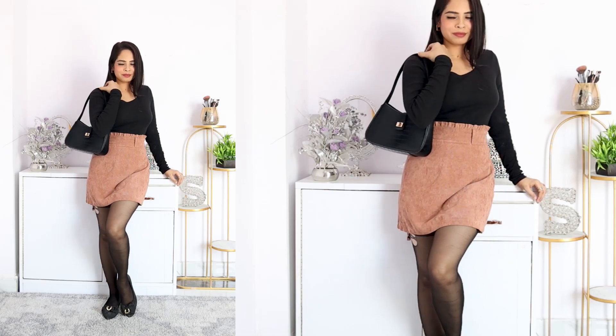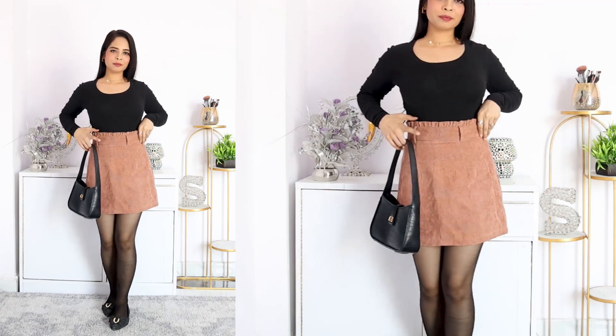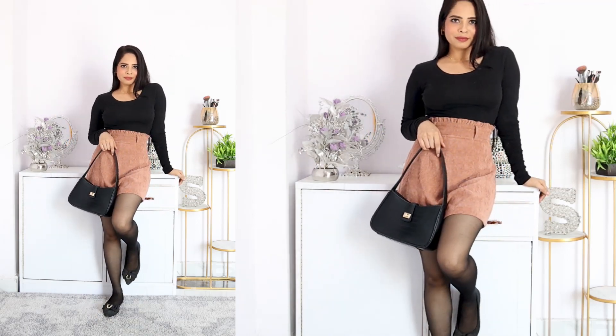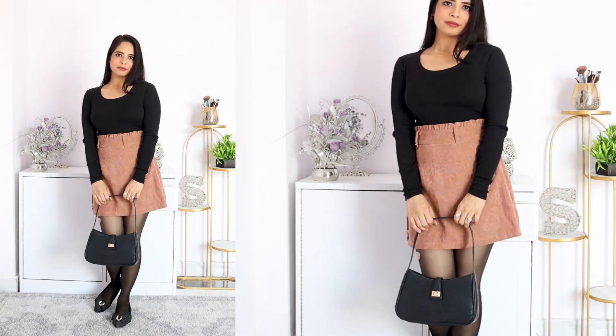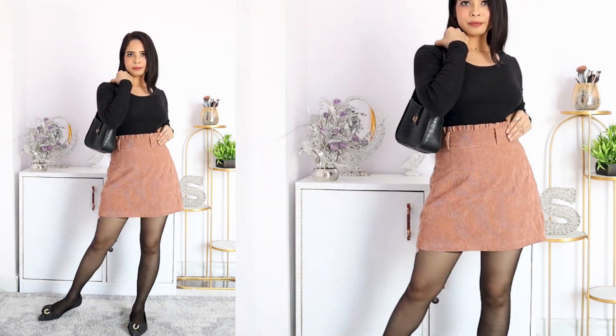If you are wearing a skirt in the winter or pre-fall season, you can wear it with stockings and a full sleeve top. You can style your skirt very easily. This is a very good combination and it is perfect. In this way, you can style short skirts in the pre-fall season.